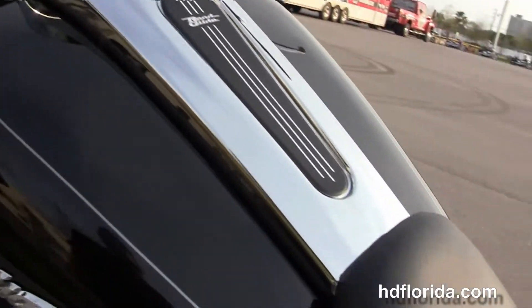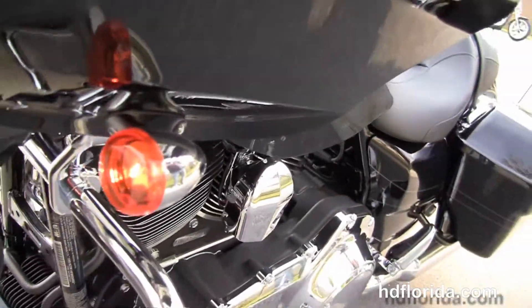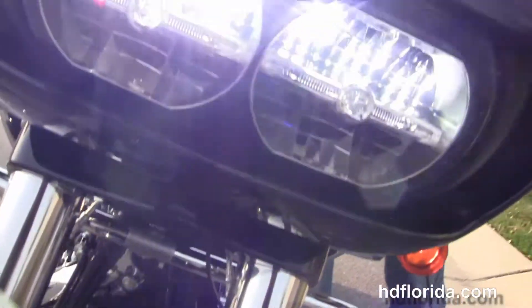It's got the Boom Audio 6.5 GT infotainment center, hydraulic clutch, factory reflex-linked ABS, security and cruise control, and out front we have the new twin reflector Daymaker LED headlamps.